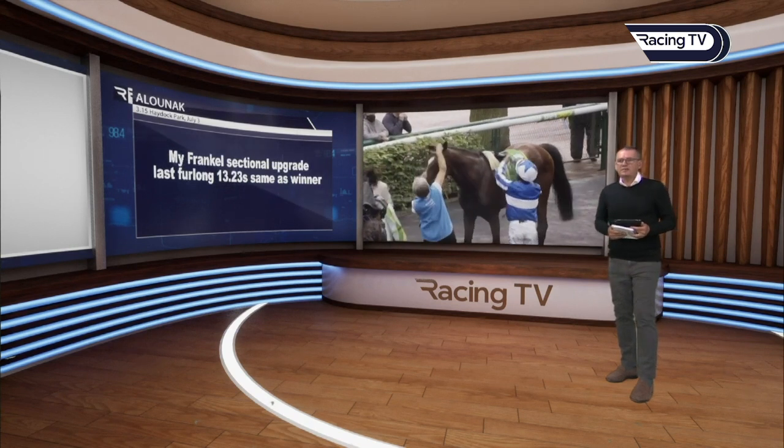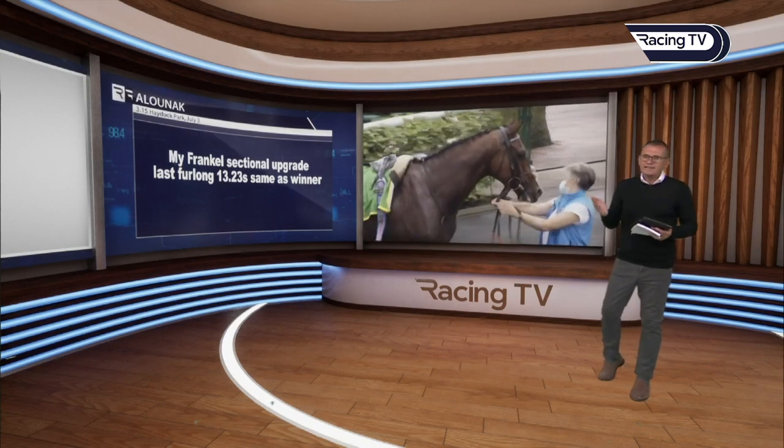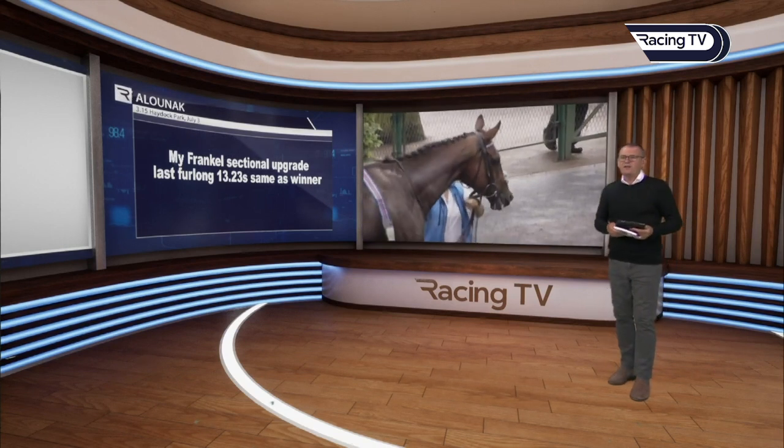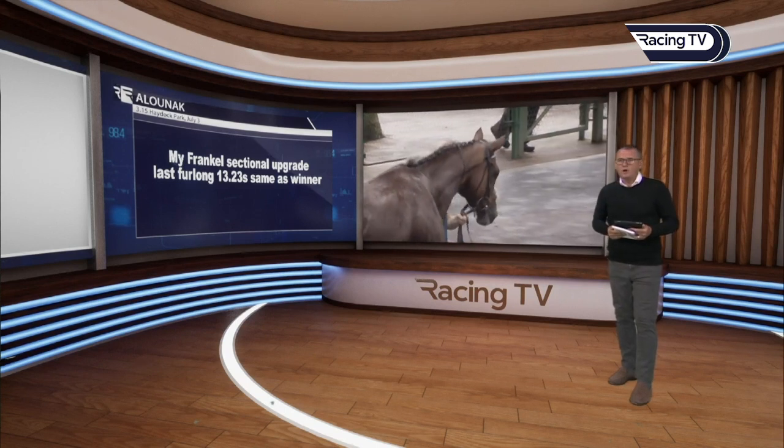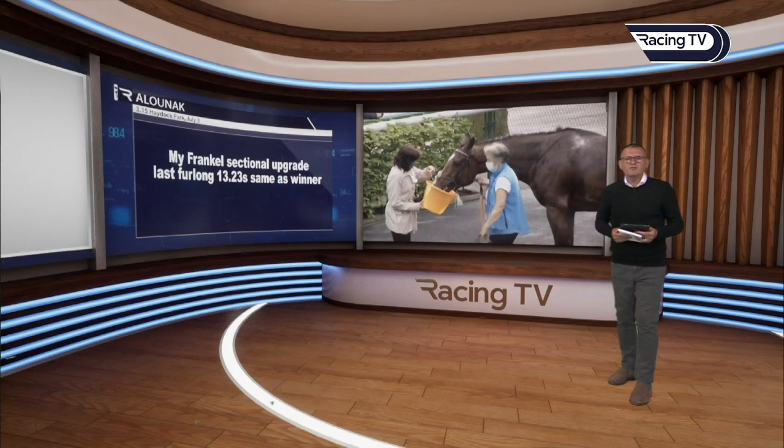The sectional upgrade for My Frankel: the last furlong in 13.23 — the same as the winner, who was getting tired and slowing. My Frankel likewise, but he still came home strongly from an unpromising position throughout the race. Patient tactics from Sylvester De Sousa made a difference; he dropped Alunak in and he seemed to enjoy racing in behind.